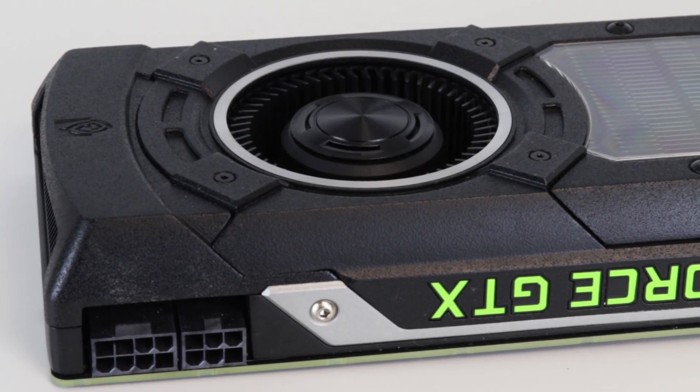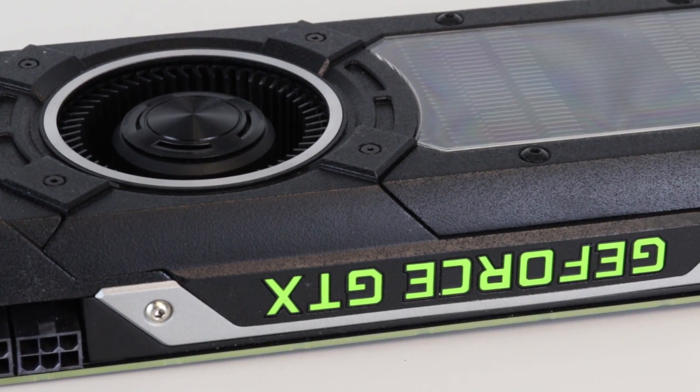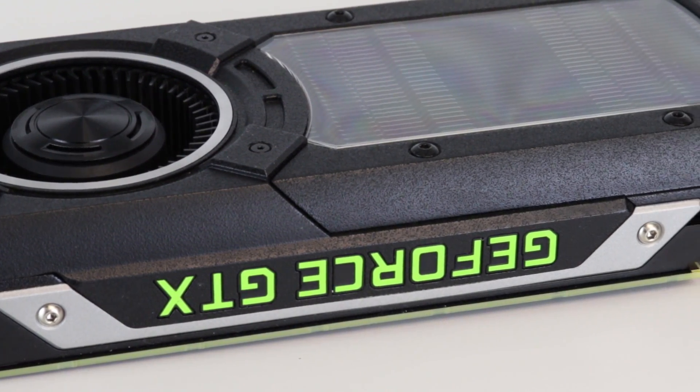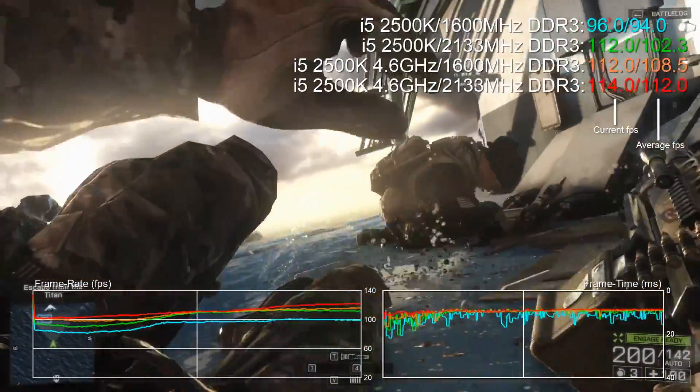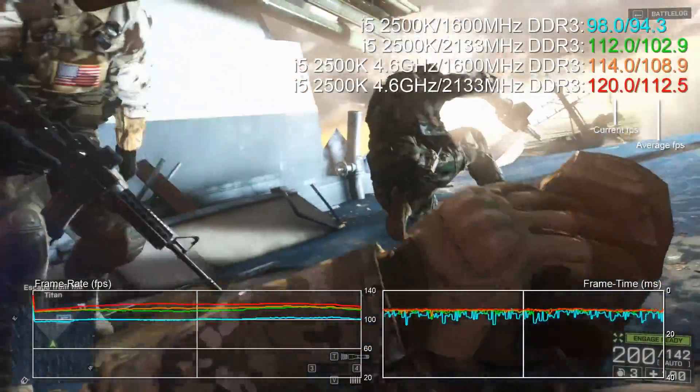To put CPU and memory performance to the forefront, we used a Titan X at 1080p resolution. The idea here is to remove the GPU as a bottleneck as much as we could. Now the results are quite fascinating. In our Skylake benches, Battlefield 4 is mostly GPU bound — but not here.